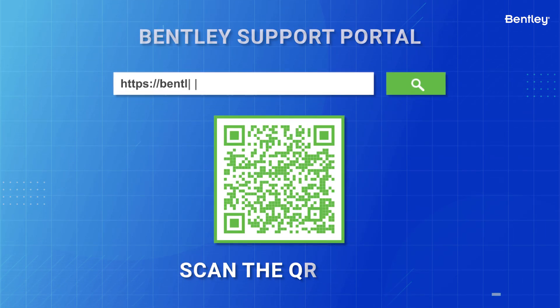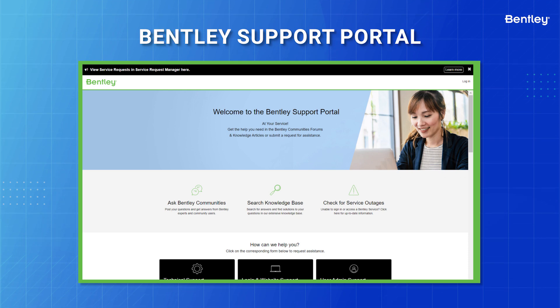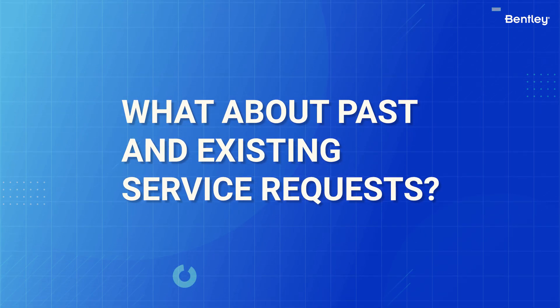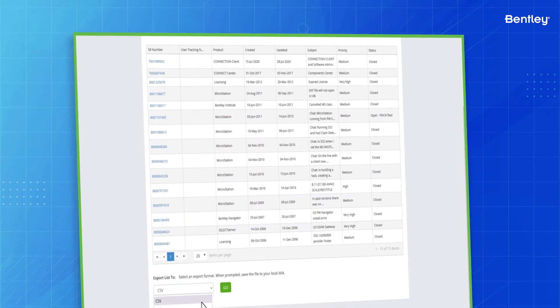What can you do to assist everyone in your organization with this change? Share this link to the new ServiceNow portal with all your users who might need to request support from Bentley. You might ask: what about my past and existing service requests? After ServiceNow is live, your old or past service request tickets will still be viewable in the old Service Request Manager.